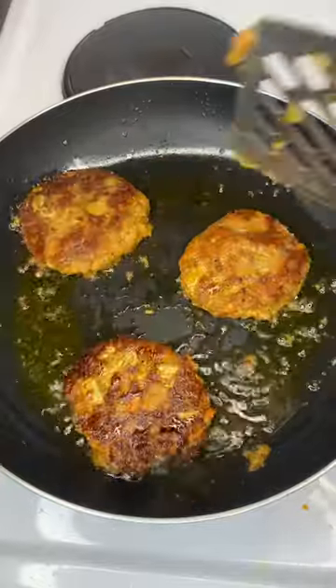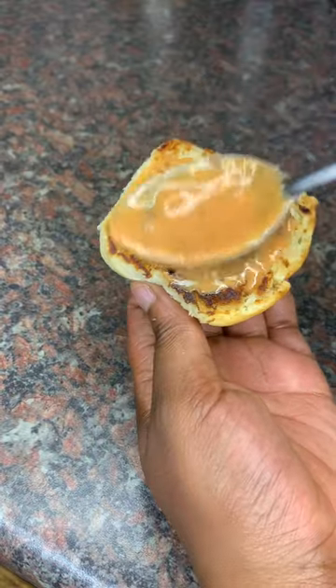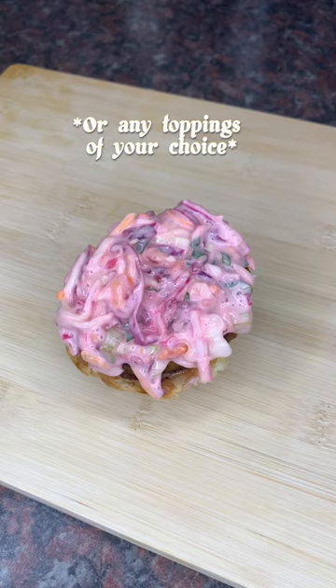Fry the patties for three to four minutes on each side. Then make a sauce using the leftover Lucky Star poached tomato sauce mixed with some mayo, and spread it onto your slider buns.